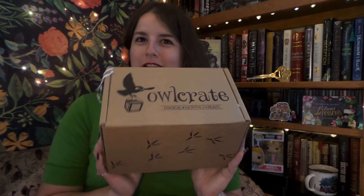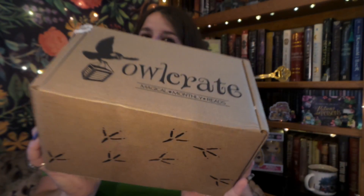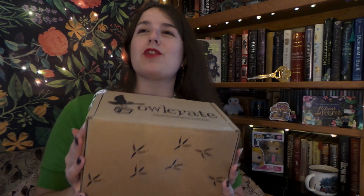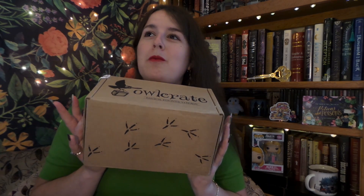Hello! It is me, and my tea! I am super excited because the July 2021 Potions and Poisons Owlcrate box has finally arrived. Due to some spoilers that I have unfortunately seen, I know that some of my absolute favorite bookish fandoms are going to be in this box, so let's get into it, shall we?